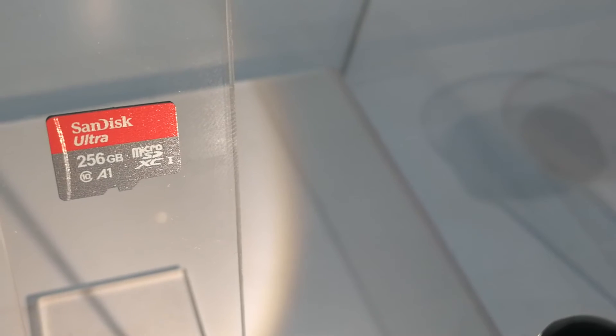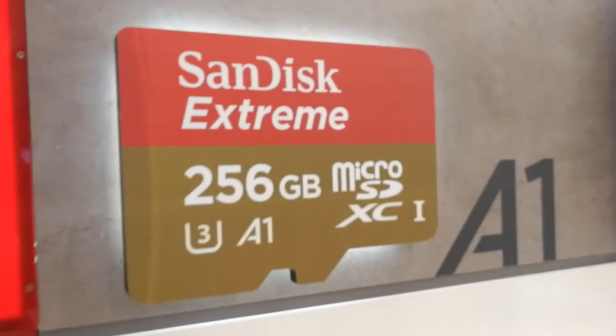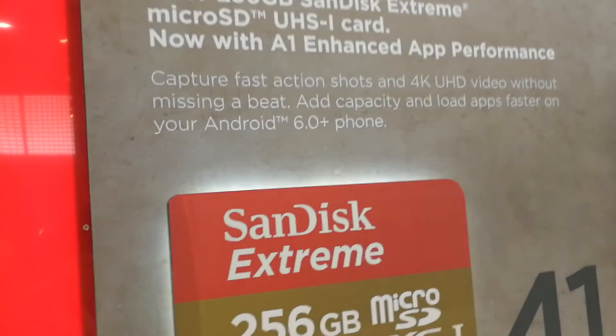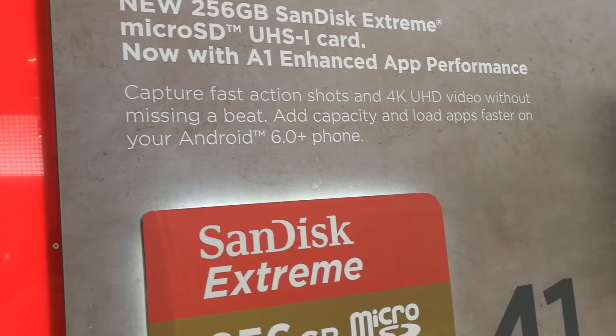Look at this: total use of 196 gigabytes of internal memory, and only 10 gigabytes is available. Totaling 196, you can't really expect much from that.